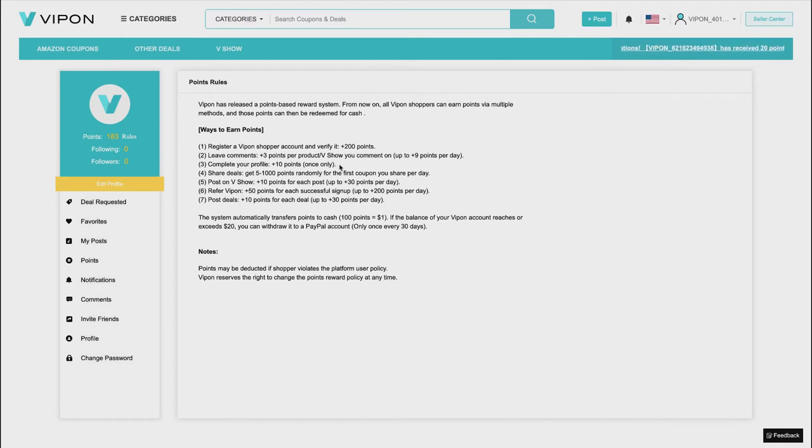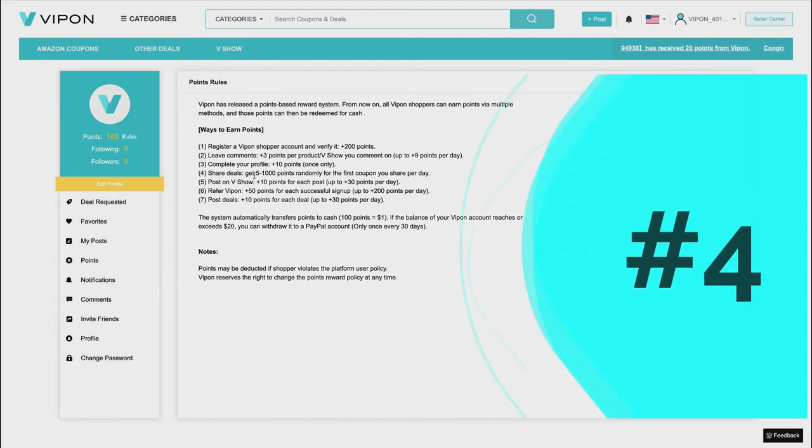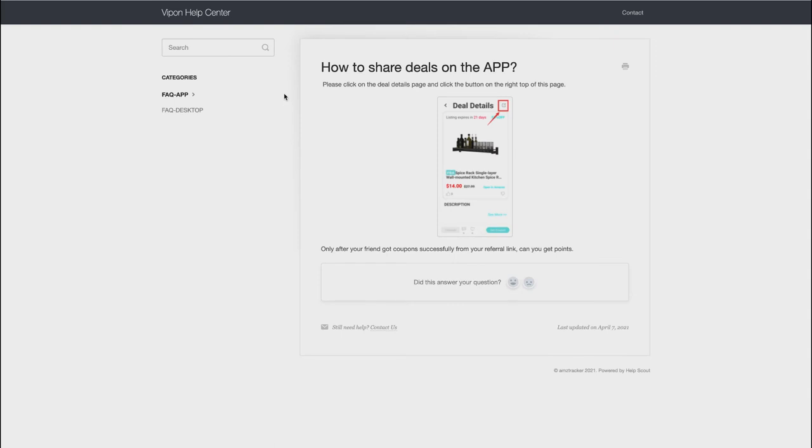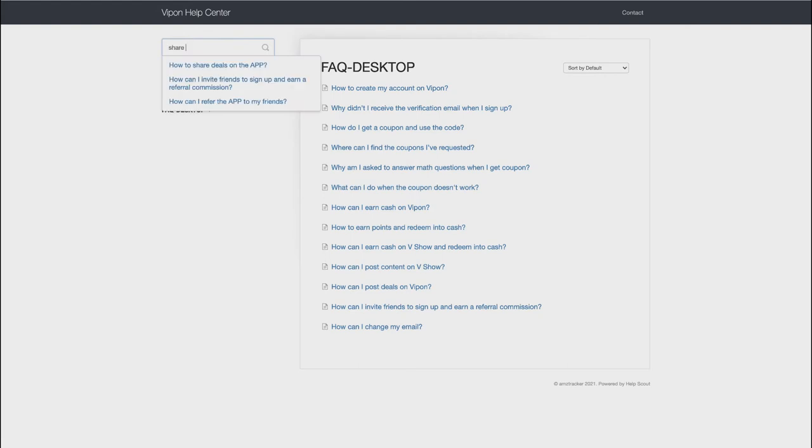Number four is to share deals — you get five to a thousand points randomly for the first coupon you share. This one isn't very clear. I think sharing deals is done through the mobile app. I searched the FAQ for 'share deals' and only found app-specific results, which confirms that sharing deals is specific to the app for gaining points.